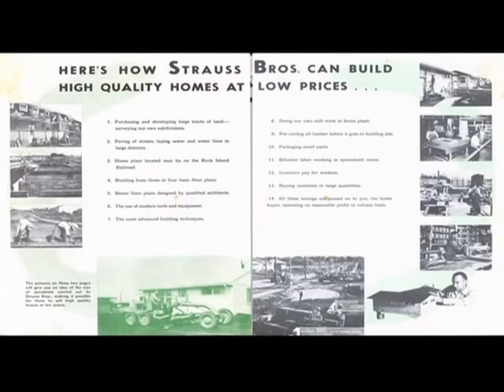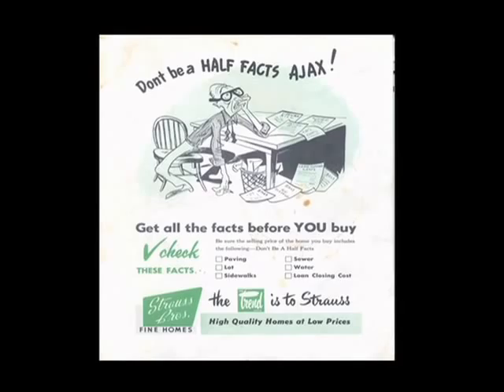They go into quite a bit of detail about their construction process — from grading with a nice road grader pictured. No horses with drags. This would be about the era when we had first stopped seeing some horsepower used in digging basements. There were partial basements under these houses, typically, for certain years. And on the back cover, they make sure you didn't make a mistake — if you had all the facts and checked all the boxes, you would clearly end up buying from the Strauss Brothers.